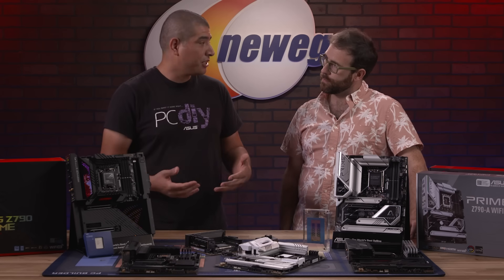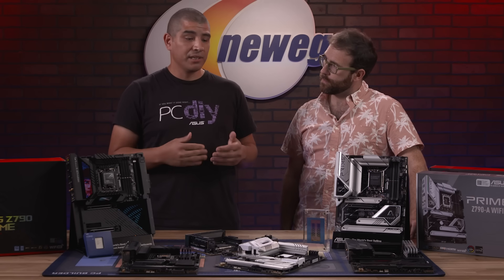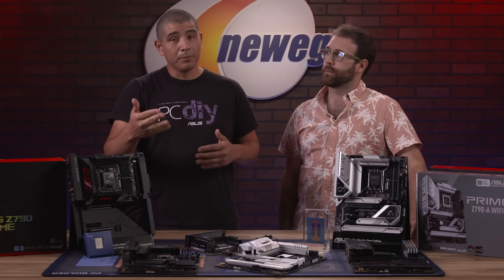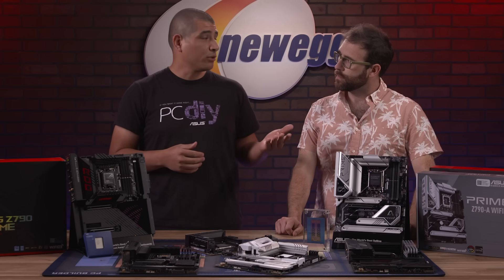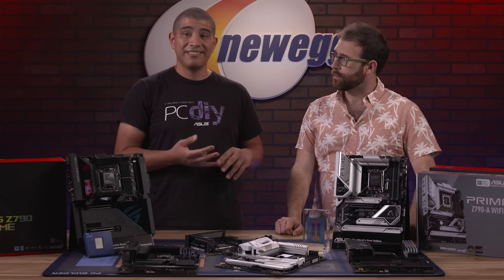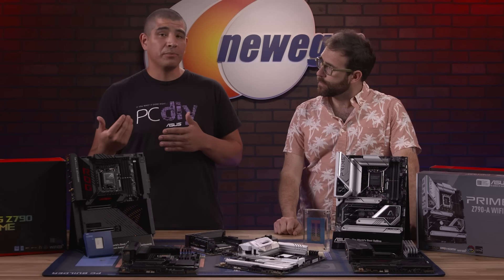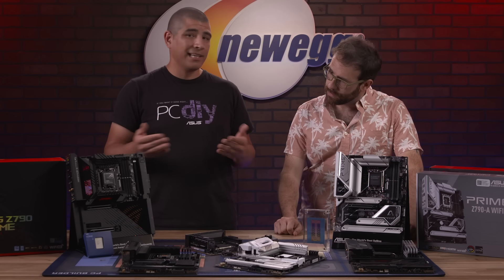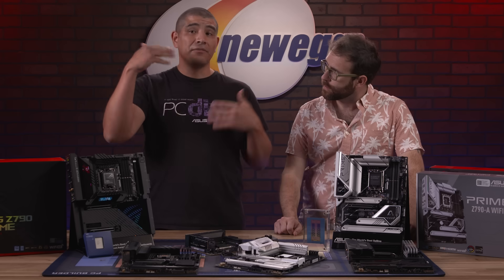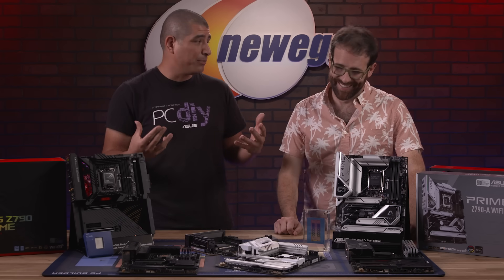What are we getting by going to 13th gen? Well, 13th gen brings an even greater level of performance than the prior generation. Some of you might be coming from much older platforms — 8th gen, 9th gen, maybe an older HEDT platform like X58, X79, X99. You're gonna see a huge uplift in performance, much higher clock speeds. The 13900K boosts all the way up to 5.8 gigahertz — that's an awesome level of performance.